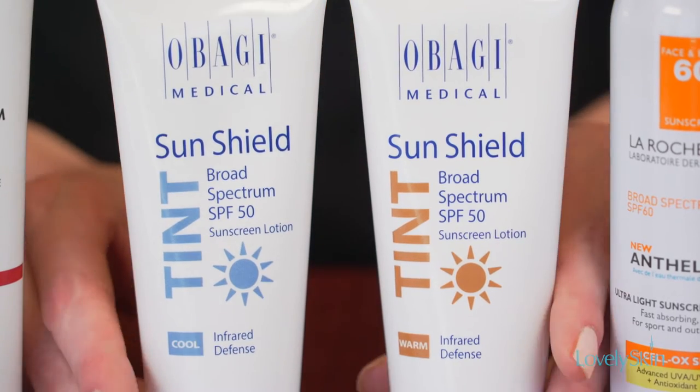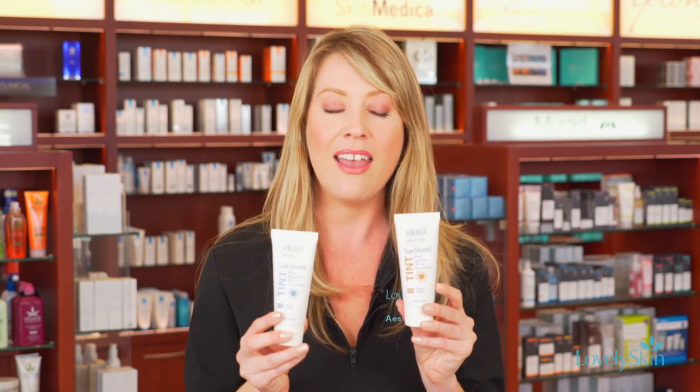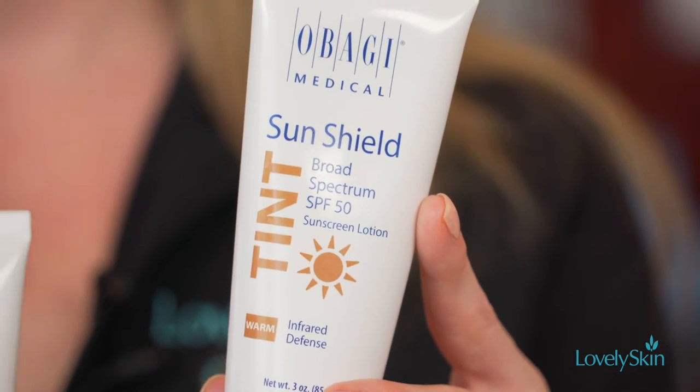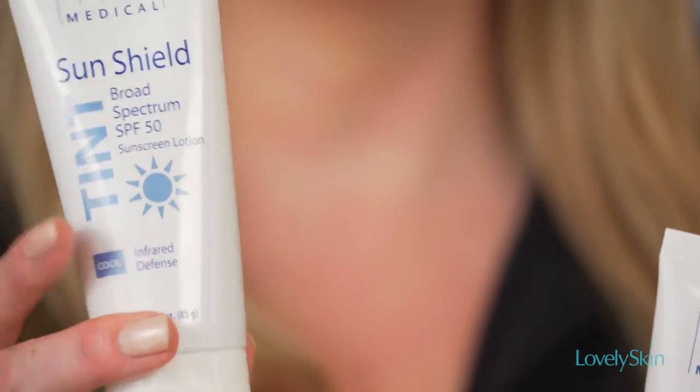One of the new sunscreens we have is from one of our very popular skincare lines, Obagi. Obagi uses a lot of hydroquinone products, so it's very important to stay protected while you're correcting your skin. This new one is a mineral sunscreen that not only protects with an SPF 50, but it has a tint — available in a warm shade for a warmer skin tone and a cool shade for a cooler skin tone.